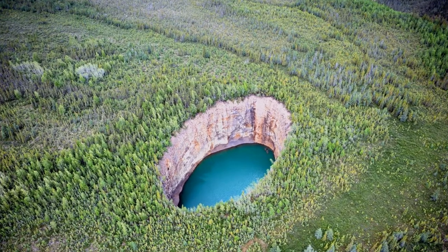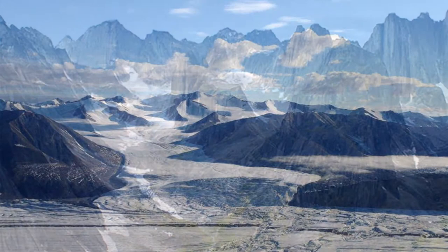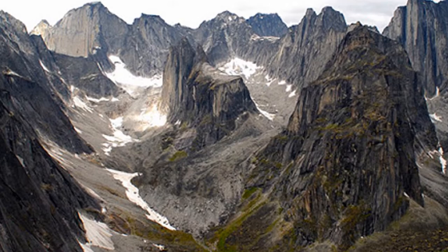Welcome to our sixth episode of the Canadian Landscape Series. Today, we're going far north to visit a sinkhole on the forest floor. Sometimes, it seems like northern Canada is a completely different planet. It is home to a number of spectacular sub-arctic, unique, and beautiful landscapes.